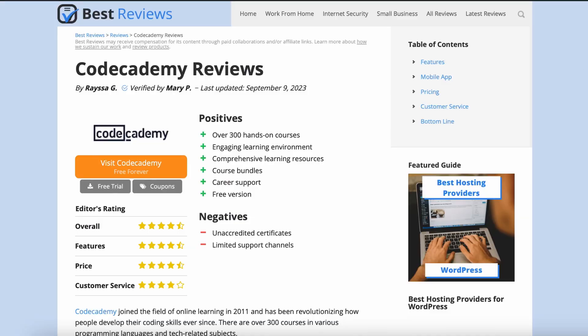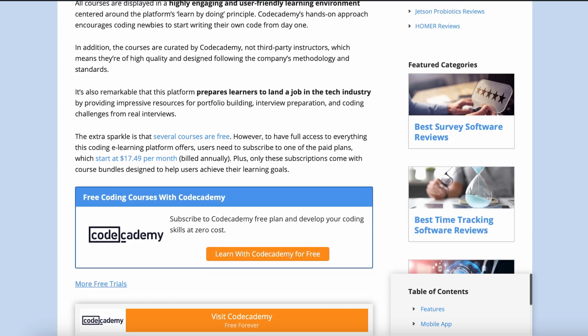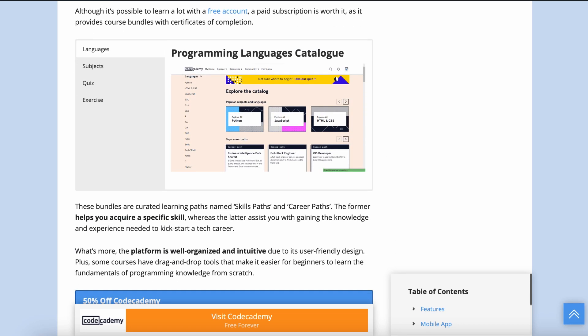But before we get into the details, be sure to check out our written review at bestreviews.net for Codecademy's latest updates. Now let's hand it over to Haisa to go over the specifics.